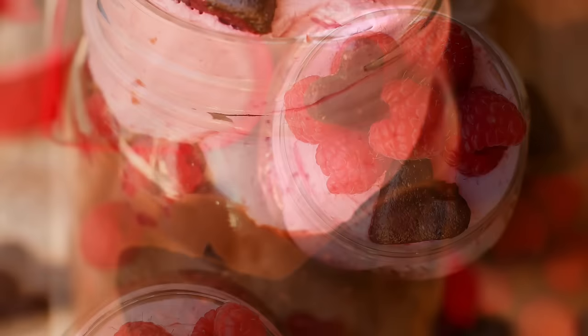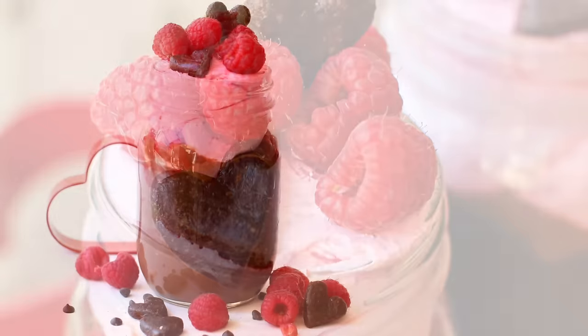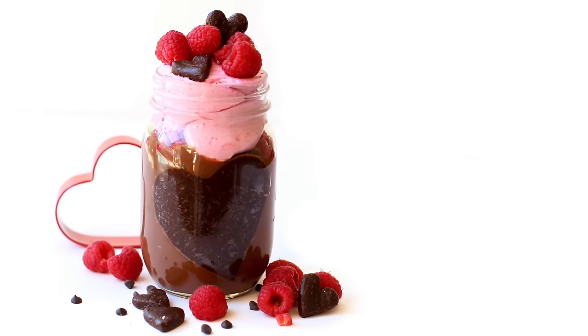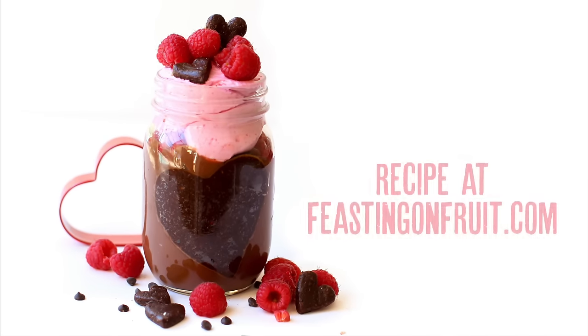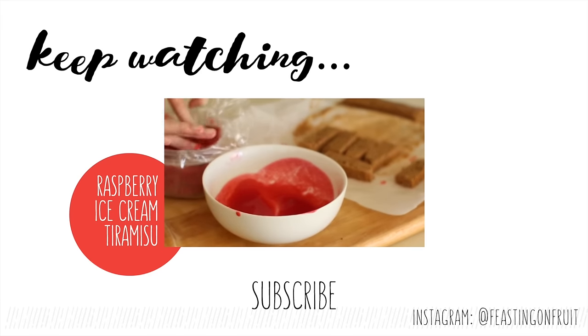This makes about two or maybe even three servings of chocolate pudding, so share it or eat it all yourself — because it's mostly vegetables and fruits. Pretty darn healthy chocolate pudding! Give this video a thumbs up if you like vegetables disguised as chocolate, and subscribe for more videos. Thanks for watching!